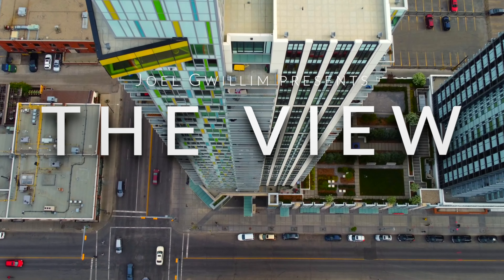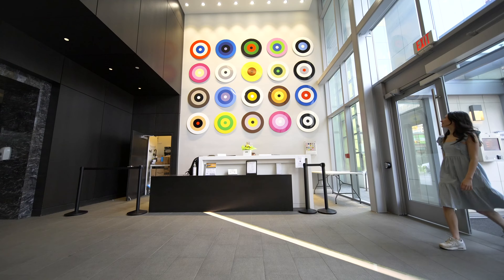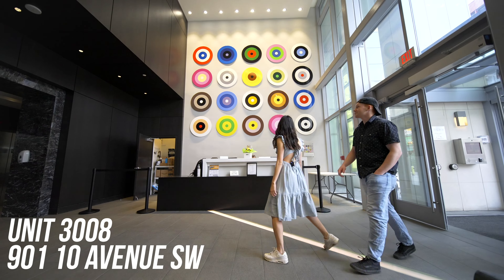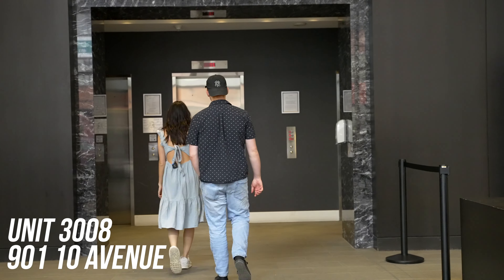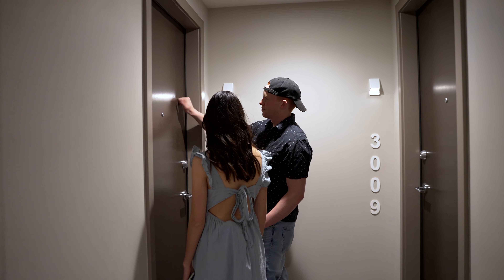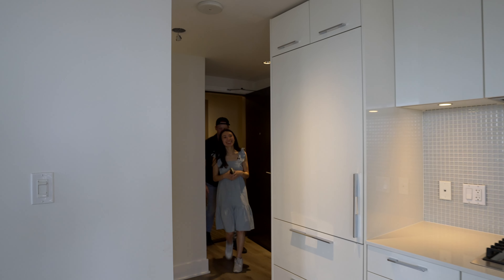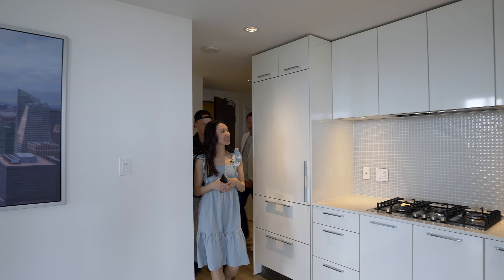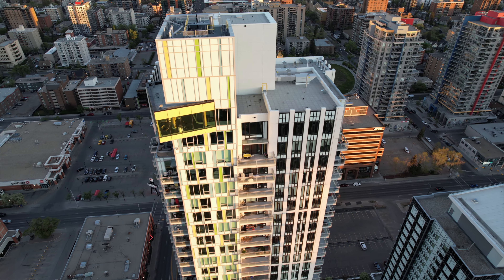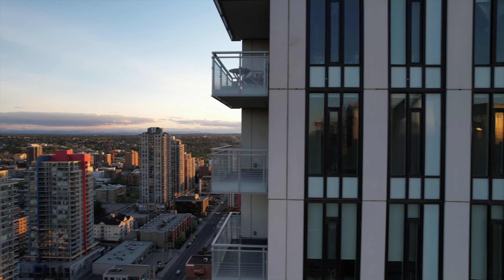It all starts now! Hey guys, we made it — come on in, you're gonna love this property. It's a two-bed, two-bath on the southeast corner on the 30th floor.